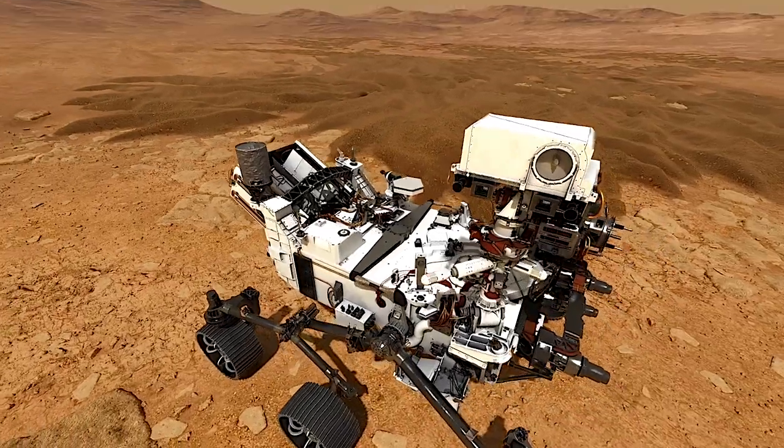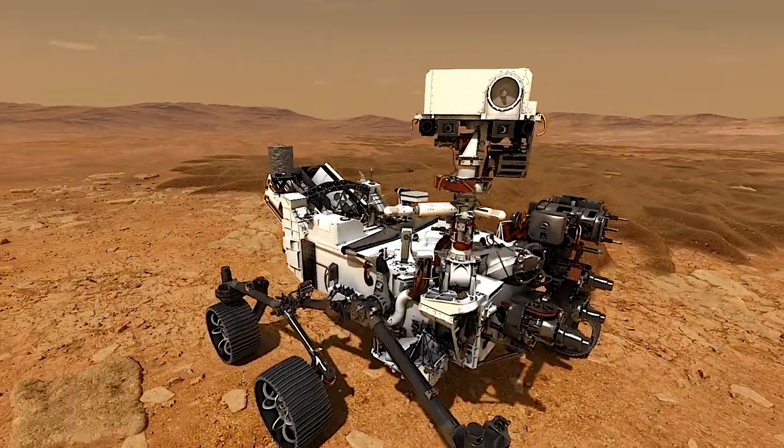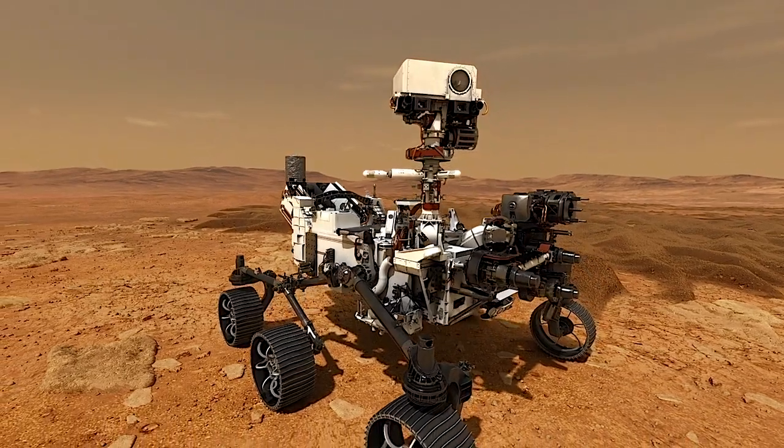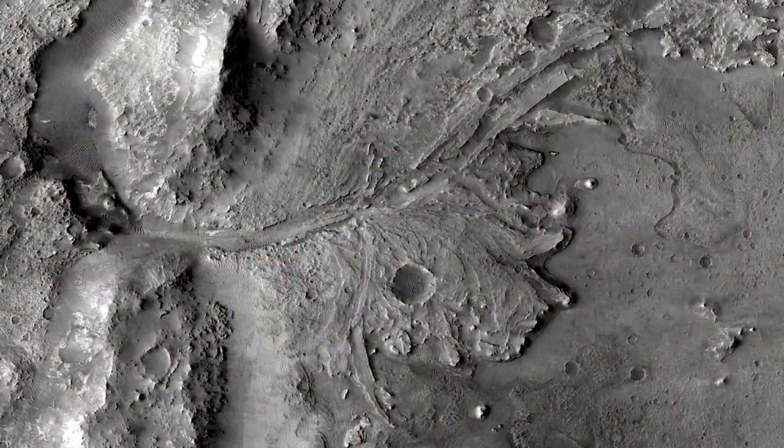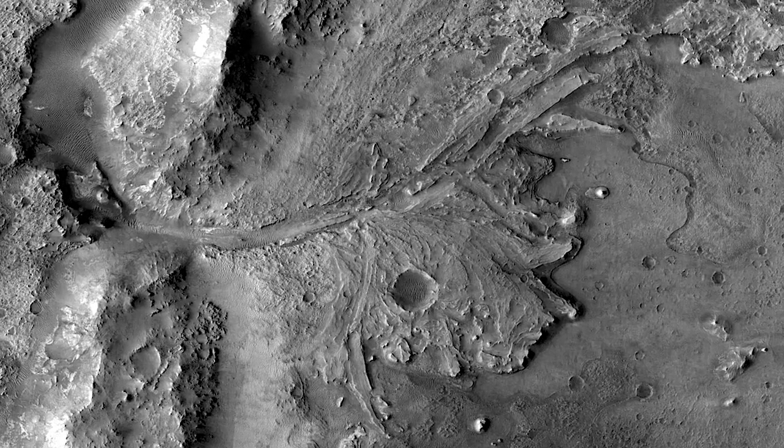And as we start 2020, NASA is looking forward to the launch of the Mars 2020 rover mission. It's slated to blast off in July to seek signs of ancient life in a fossilized river delta on the red planet.